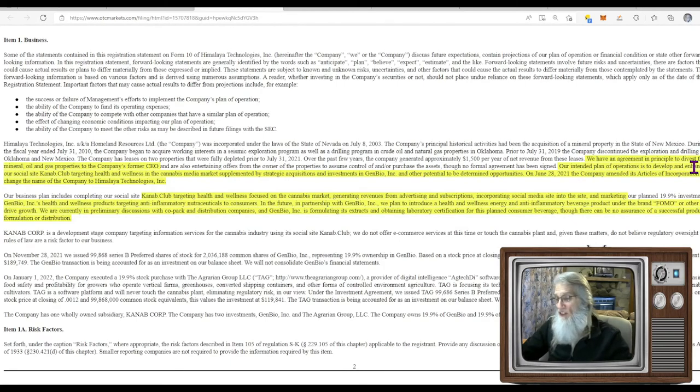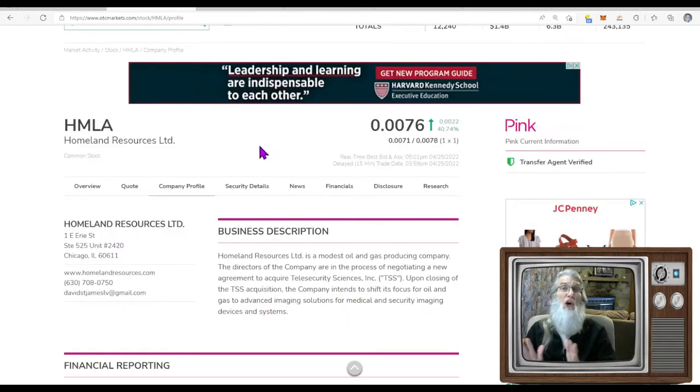They tell us down here in the business description that they are a modest oil and gas producing company — but that is not the case. Their most recent financial tells us they have an agreement in principle to divest the mineral oil and gas properties to the company's former CEO. Their intended plan of operations is to develop and enhance their social media site called Kanab Club, targeting health and wellness in the cannabis media market, supplemented by strategic acquisitions in Gen Bio — which is about ready to produce a health and wellness energy anti-inflammatory immunity drink called FOMO.